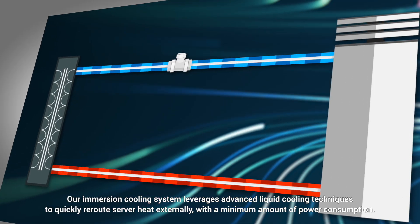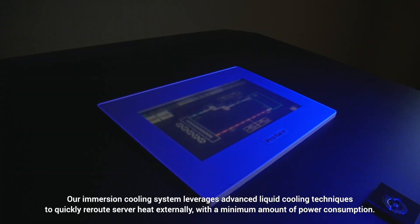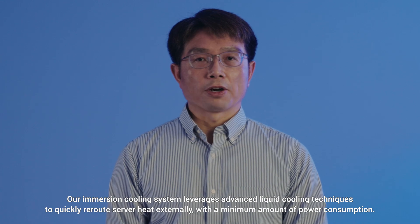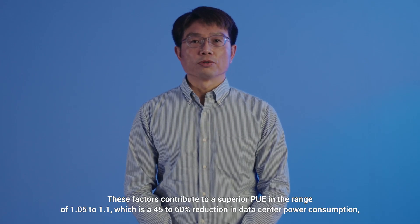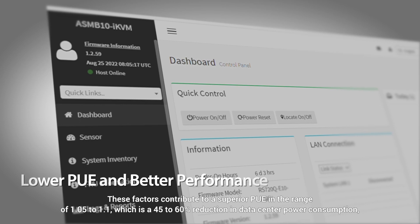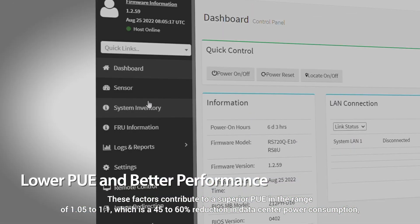Our immersion cooling system leverages advanced liquid cooling technologies to quickly route server heat externally with a minimum amount of power consumption. These factors contribute to a superior PUE in the range of 1.05 to 1.1, which represents a 45 to 60% reduction in data center power consumption.